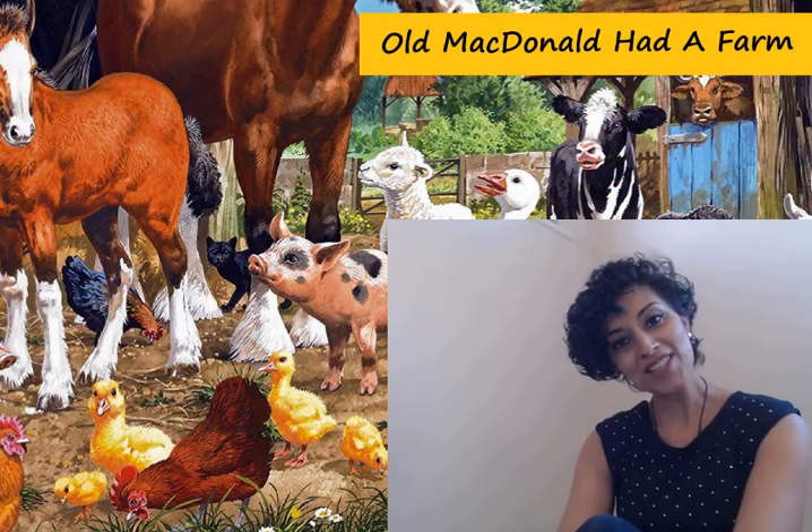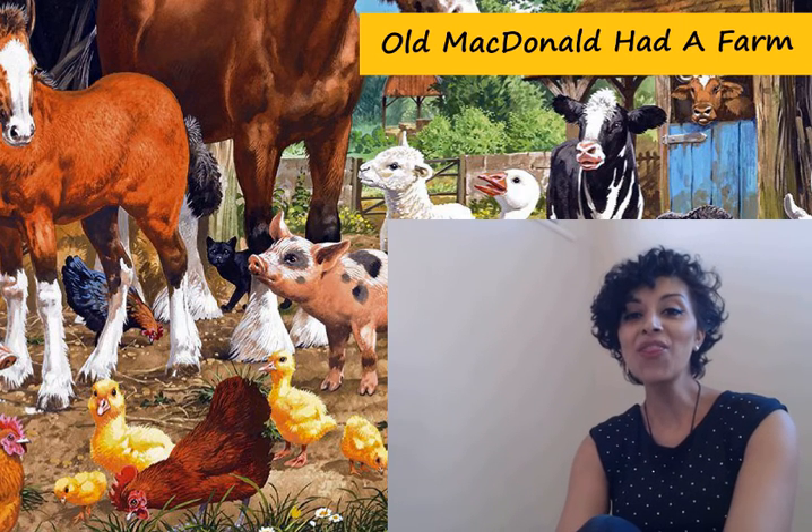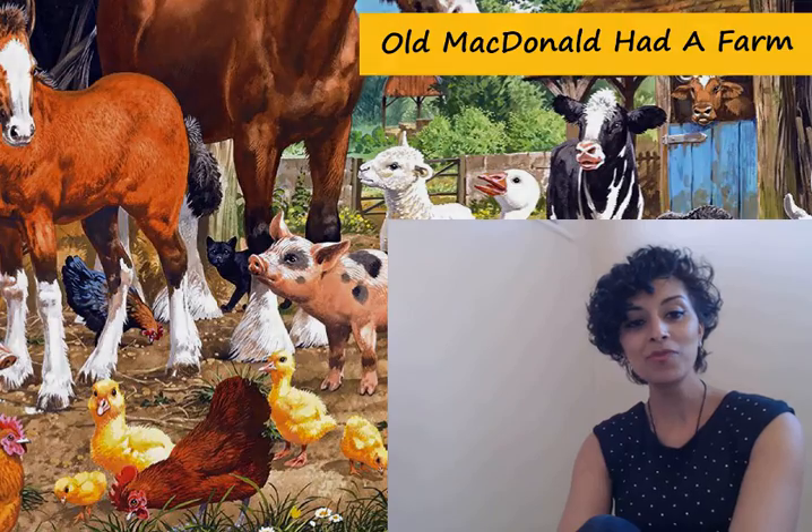Old MacDonald had a farm, E-I-E-I-O, and on that farm he had a — well, we all know the song, don't we. But I wonder if we know what a farm actually is. Well, a farm is a really big plot of land where certain animals are raised and crops are grown.